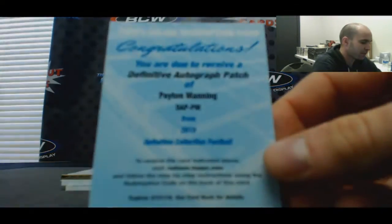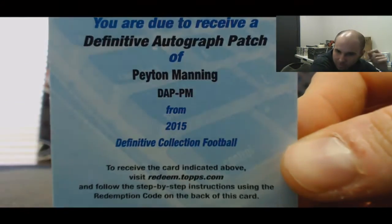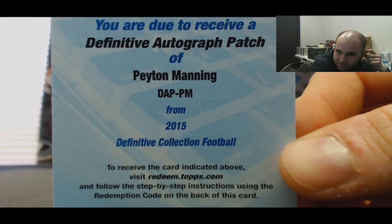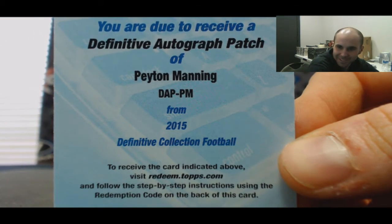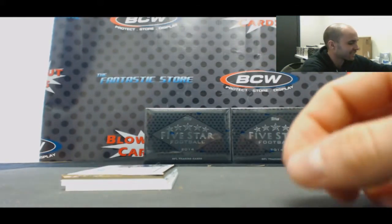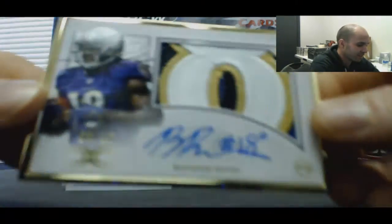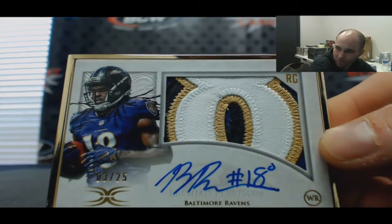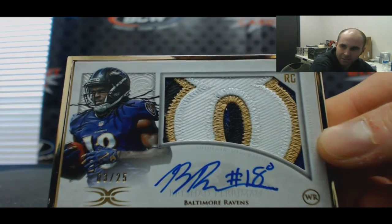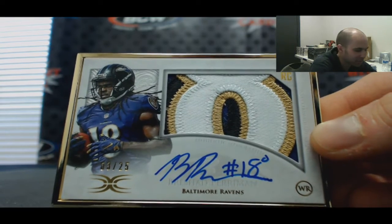Definitive patch autograph — Peyton Manning. Hello! Please don't get this case mixed up with mine. I won't, trust me, I'm a professional. Then we've got Rashad Perriman, framed — that's a nice hit. Ravens, to 25. You're a gentleman and a scholar.